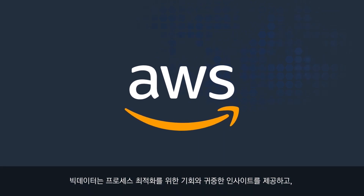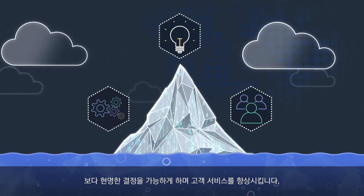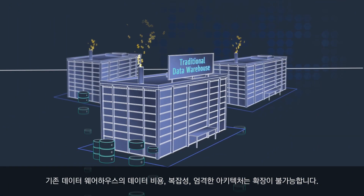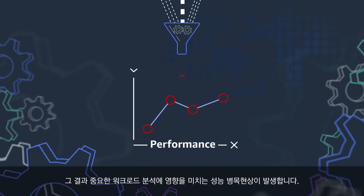Big data brings big opportunity and a treasure trove of insights to optimize processes, enable smarter decisions and serve customers better. But most of these insights remain out of reach due to cost, complexity and rigid architectures — existing data warehouses are unable to scale. This results in performance bottlenecks that impact critical analytical workloads.